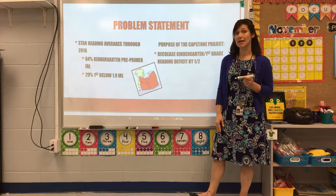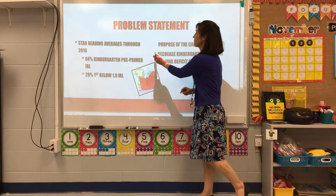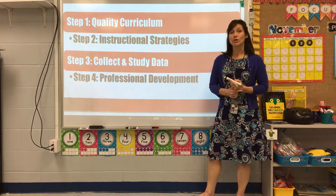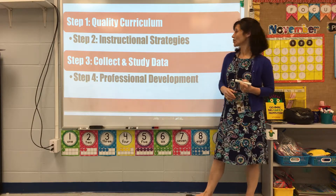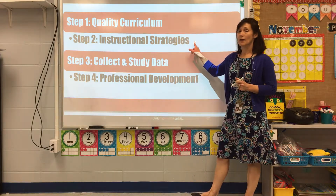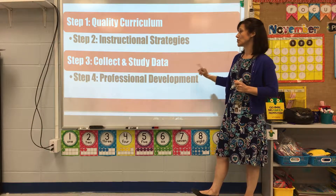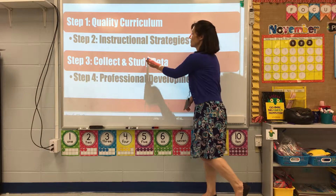For my capstone project, I decided to decrease that deficit by half through four steps: step one, quality curriculum; step two, improving our instructional strategies; step three, collecting and studying data; and step four, professional development.